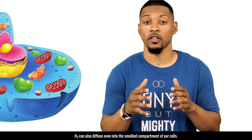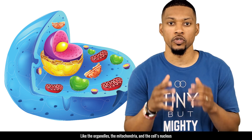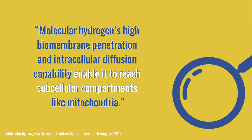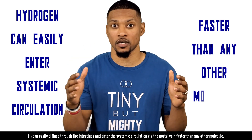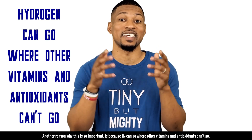H2 can also diffuse into the smallest compartments of our cells like the organelles, the mitochondria, and even the cellular nucleus. Since molecular hydrogen can penetrate cell membranes due to its electrical neutrality and low molecular weight, many studies have suggested that hydrogen gas can diffuse into organs immediately after supply. Molecular hydrogen's high biomembrane penetration and intracellular diffusion capabilities enable it to reach subcellular compartments like mitochondria. H2 can easily diffuse through our intestines into systemic circulation via the portal vein faster than any other molecule.